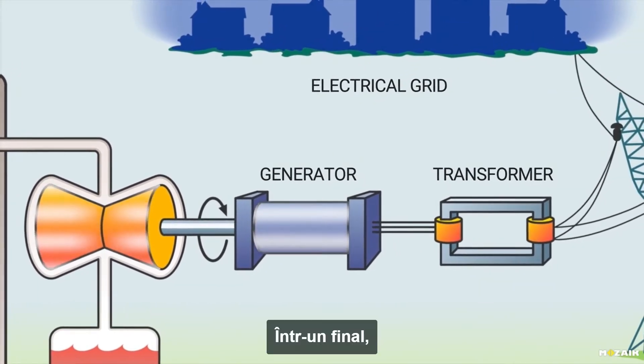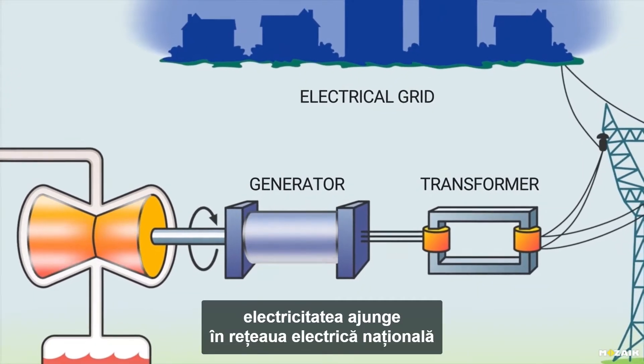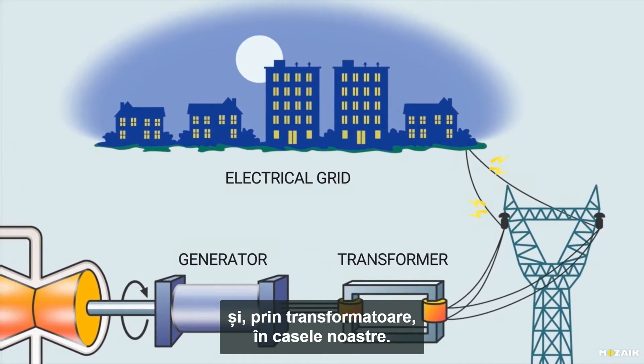In the end, the electricity enters the national electrical grid, and thus our homes through the transformers.